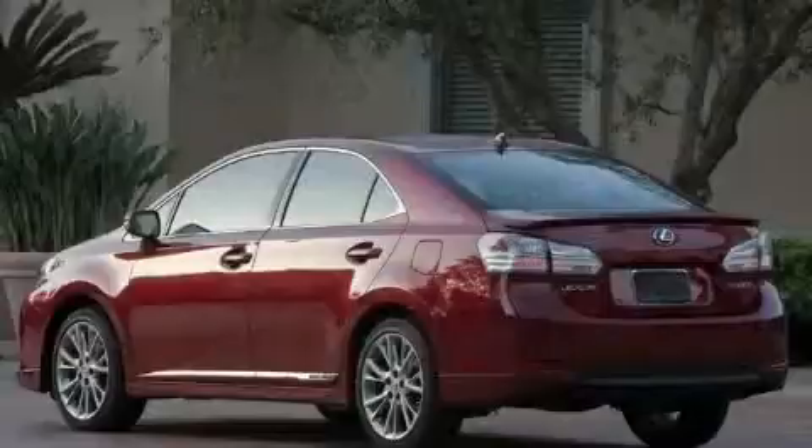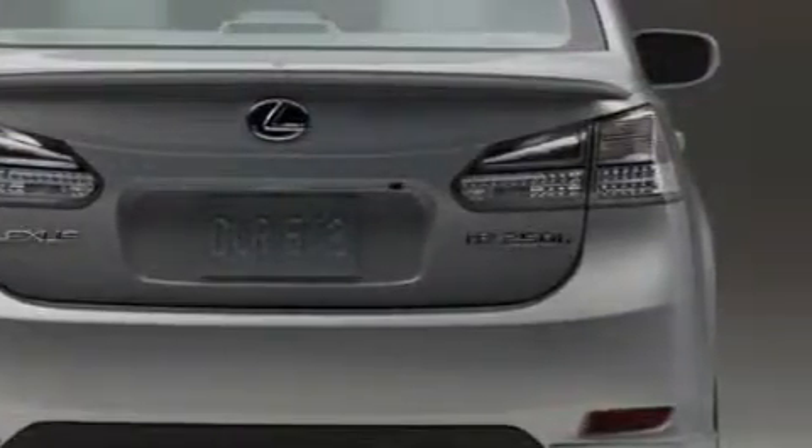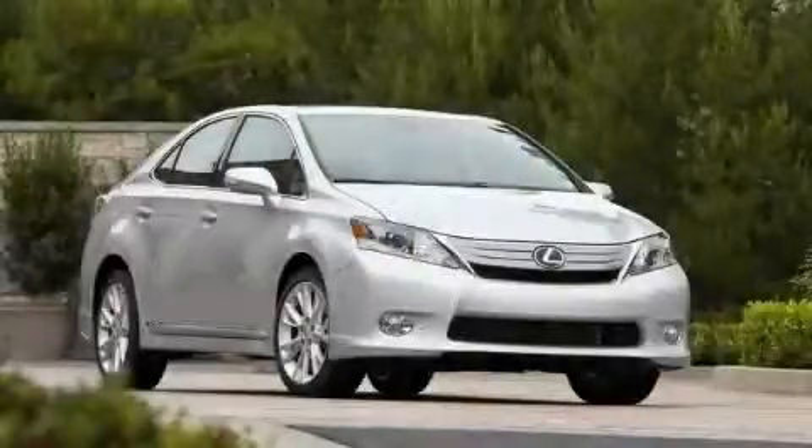The quiet four-cylinder engine, mated to a swift shifting continuously variable transmission, is unlike anything that you have ever experienced before. Stop by today and test drive this car for yourself.